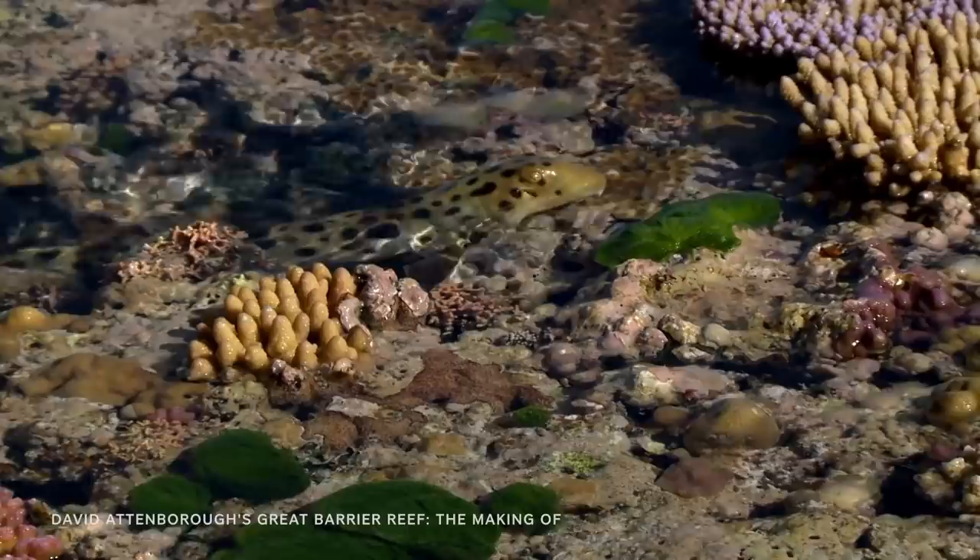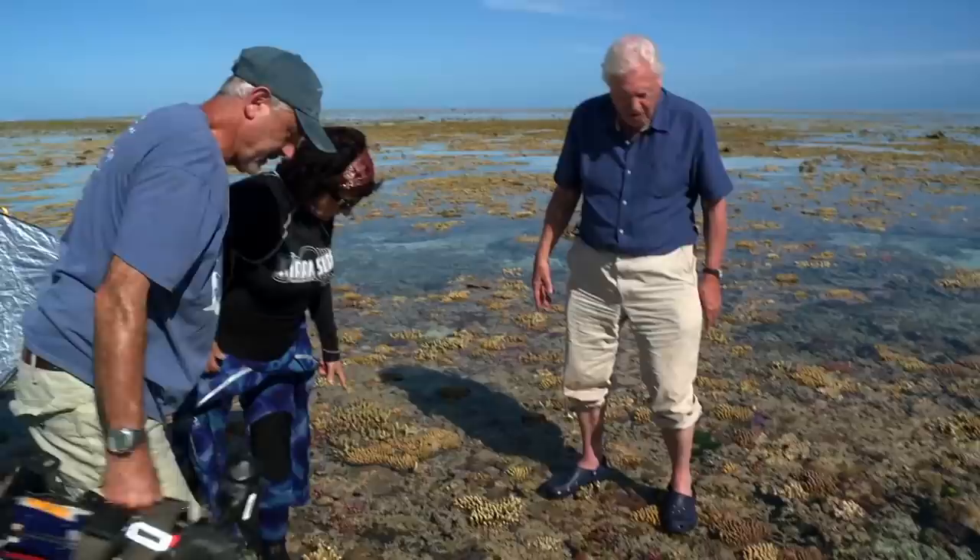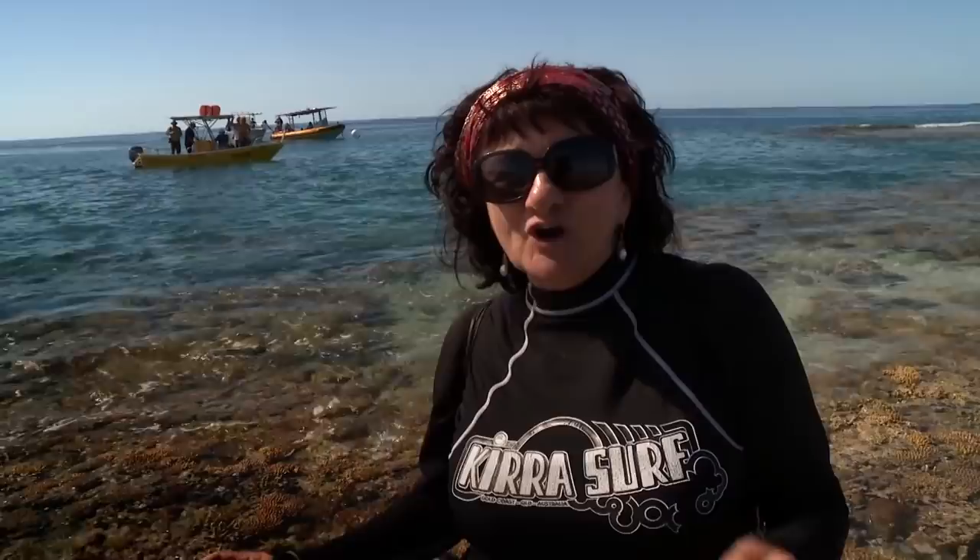This is the epaulette shark. The crew wants to film David up close to this slippery character. Marine biologist Professor Gillian Renshaw has been studying these sharks for 20 years. It's very hard to see the epaulettes because they're cryptically colored and blend in very well with fingers of coral that are rising out of the reef platform.